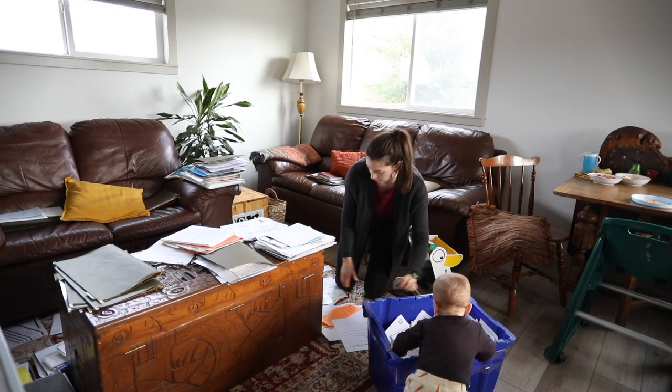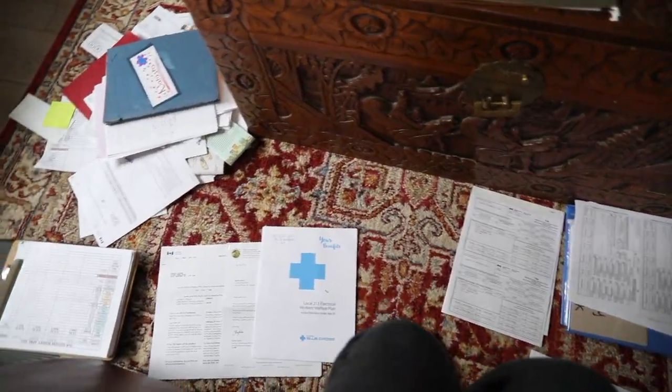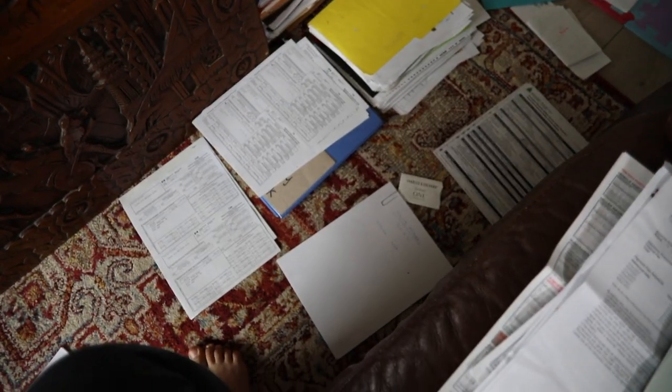Once I've got everything sorted — things I'm going to throw away and a few piles all around me — I can start looking at those piles and consolidating things that can go together.